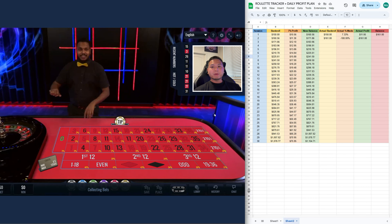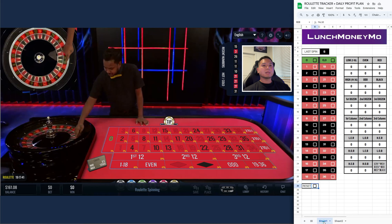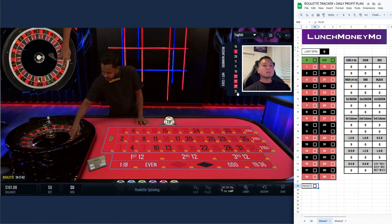Hey, what's up guys, hope everyone is doing well and having a great day. The goal for today is to make ten dollars, and let's go to the tracker — so we got 31.